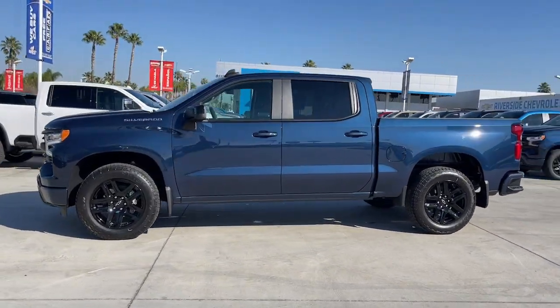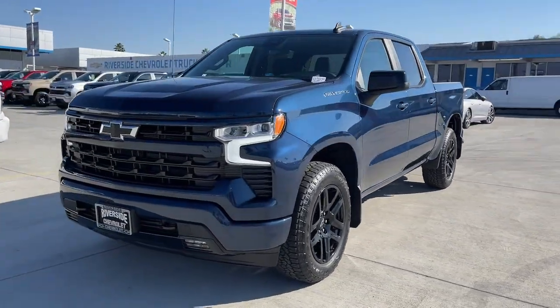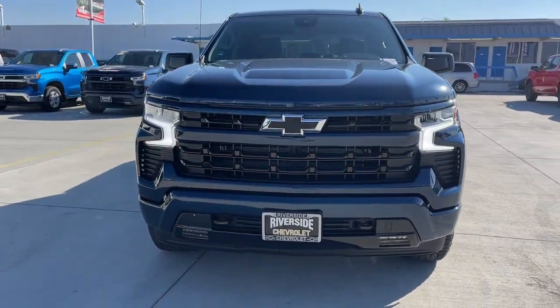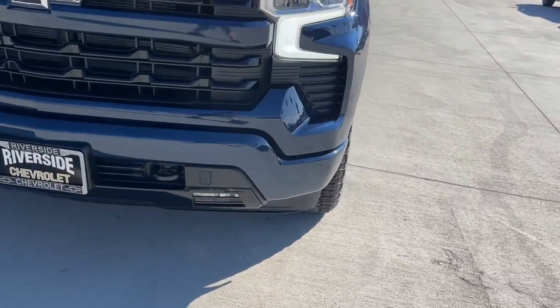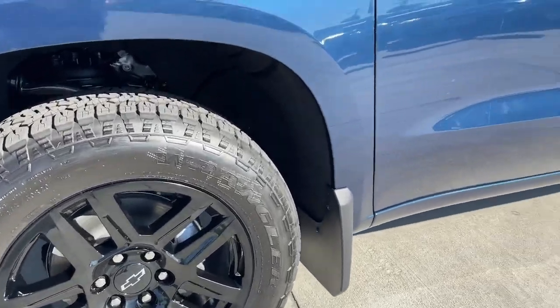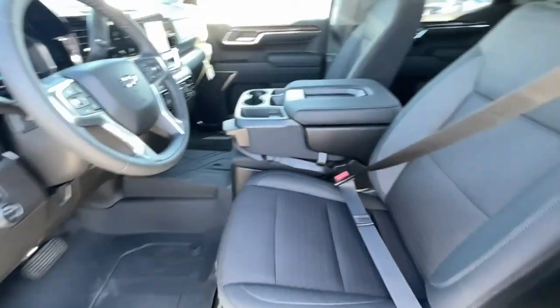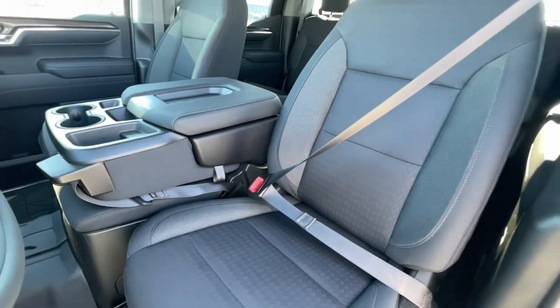These are just some of the great options this vehicle comes with: heated driver seat, keyless entry, premium sound system, remote engine start, lane keeping assist, fog lamps, satellite radio, steering wheel audio controls, aluminum wheels, dual zone AC. Everyone loves the strong silent type — make a date with the Silverado 1500.